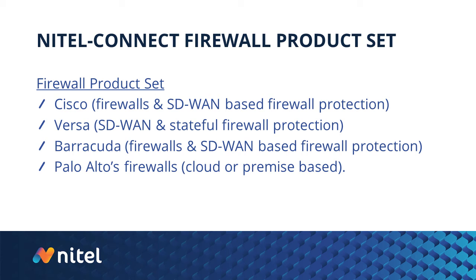Within our NITIL Connect firewall product set, within the Cisco environment we have Cisco ASAs, plus the Cisco SD-WAN capabilities featuring Cisco Viptela, Cisco ISRs, and ASRs. Cisco has the ability to offer next-gen firewall features and UTM firewall feature sets. VERSA is a strict SD-WAN-only play — we'd typically pair VERSA with something in the cloud like a Palo Alto. VERSA does have stateful firewall protection and a little higher than that as well.